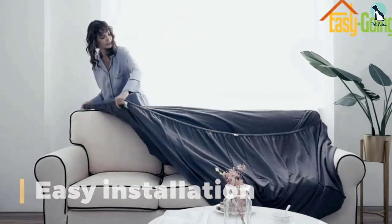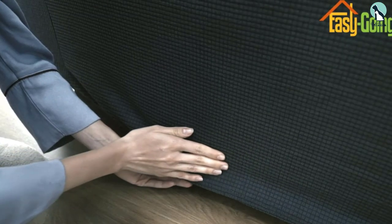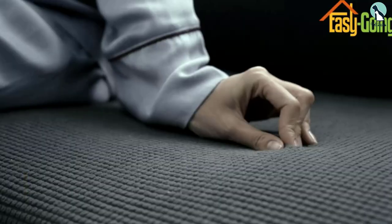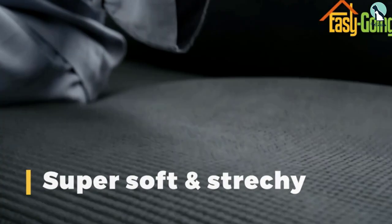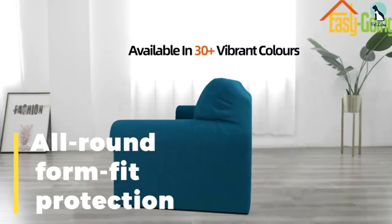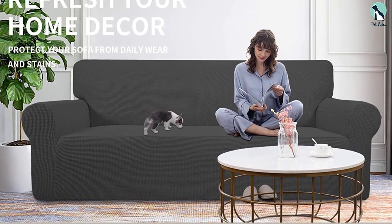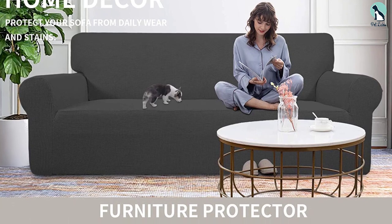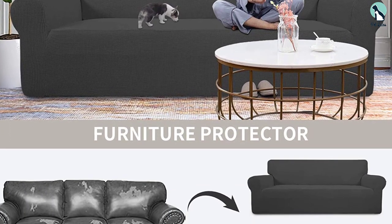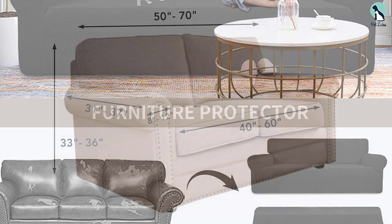The slipcover covers the entire furniture piece without looking frumpy or messy. The jacquard fabric is attractive, soft, and comfortable. Pet hair doesn't cling to it, making it easy to brush off with your preferred pet hair removal tool. Plus, they're affordable enough that it's easy to keep a backup on hand, so you can put a clean one on while the other is in the washing machine. With so many different color options, you can also change your furniture's look for the holidays or according to the season.